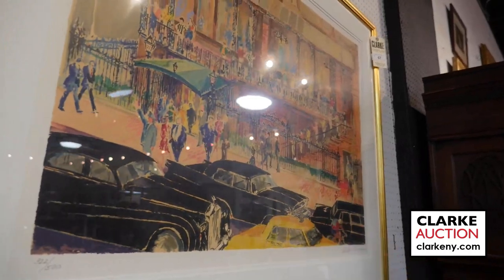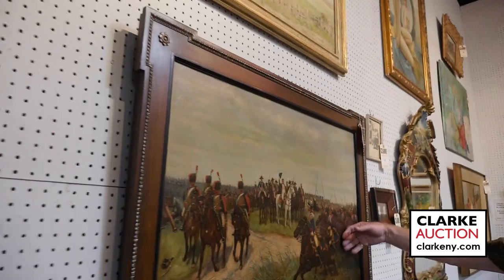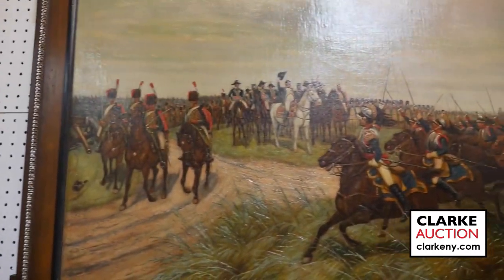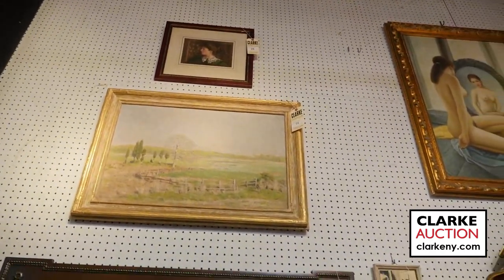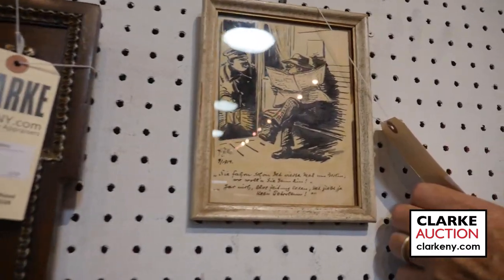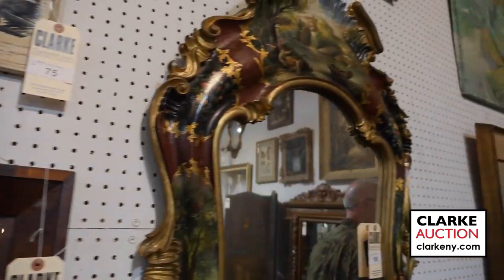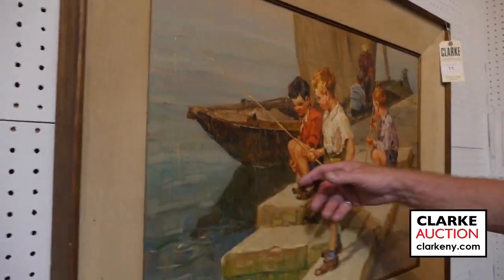We have a Leroy Neiman, number 22 of 500 I believe. Over here we have a Napoleonic scene, oil on canvas, really nice, good large size — probably late 19th to early 20th century. Keep an eye on the paintings all around; you'll have to go to clarkny.com to view them properly. This is the second illustration by German artist Heinrich Zehl — looks like a man sitting in a station. Also, little portraits on bone over here.